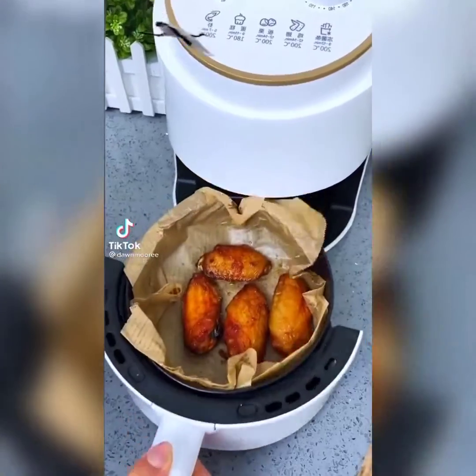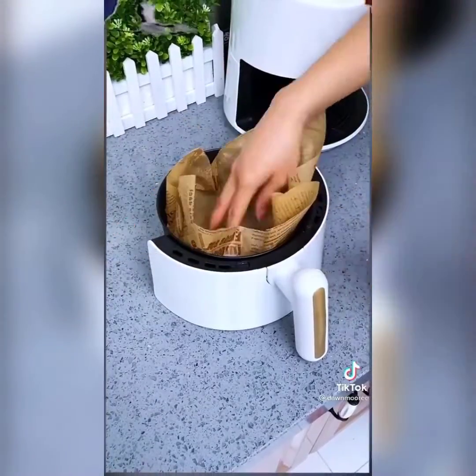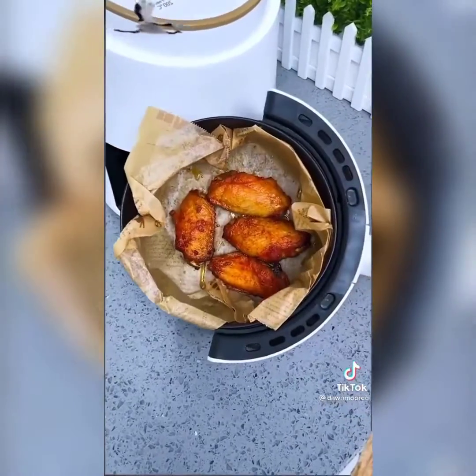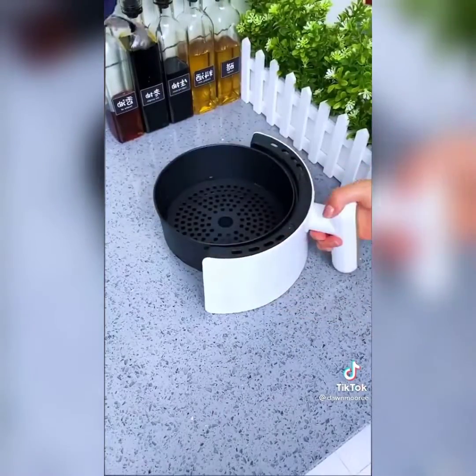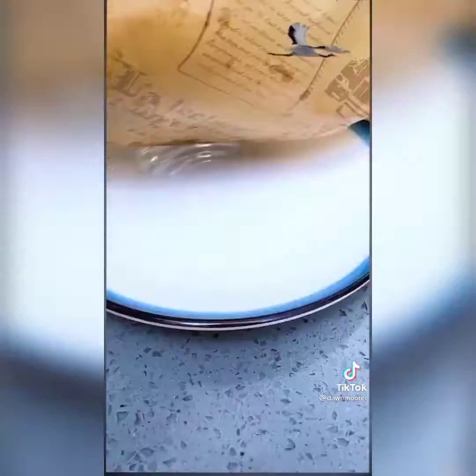Kitchen must-haves from Amazon: these silicone baking mat sheets are literally game-changers. With these you'll never need to grease your pan, use cooking spray, or parchment paper ever again. You can cook everything from veggies and fish to baking cookies on these. Everything comes out perfectly cooked every time, and it makes for super easy cleanup.